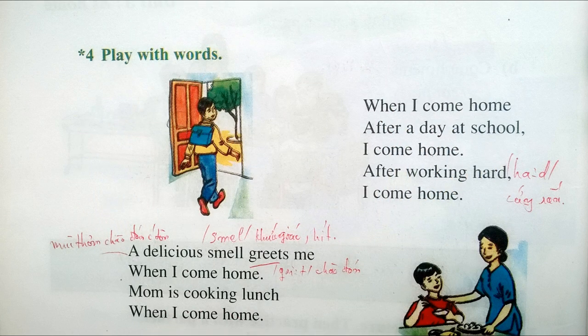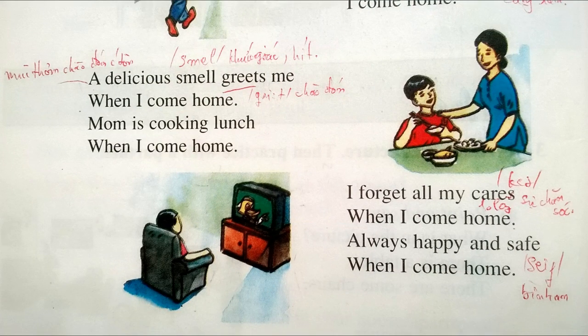5. When I come home, after a day at school, I come home. 6. After working hard, I come home. 7. A delicious smell greets me when I come home. Mom is cooking lunch when I come home. 8. I forget all my cares when I come home.